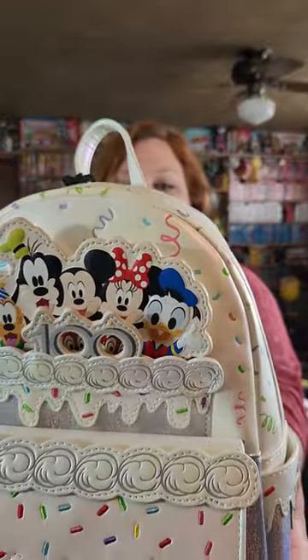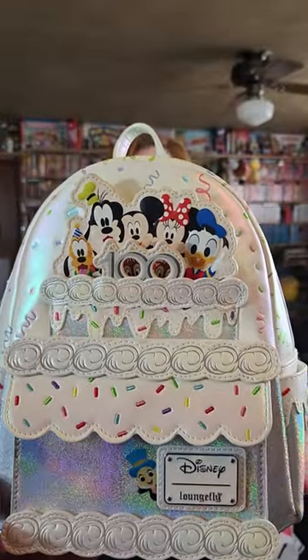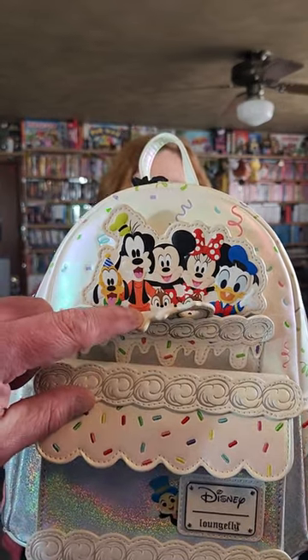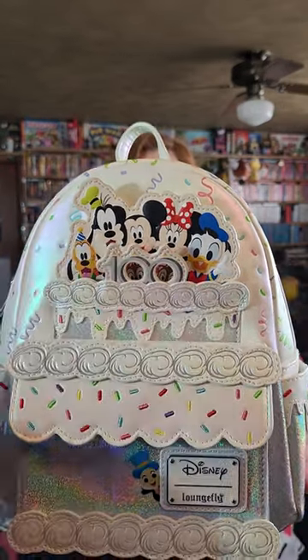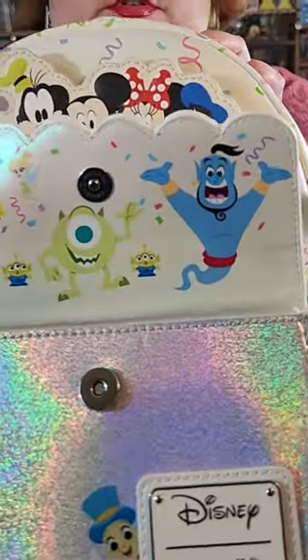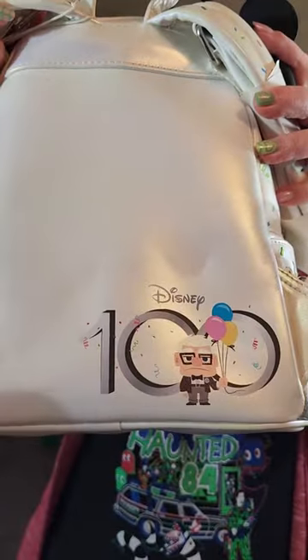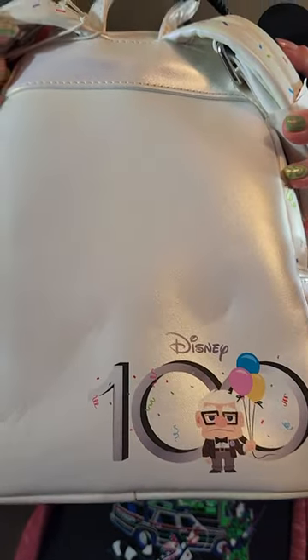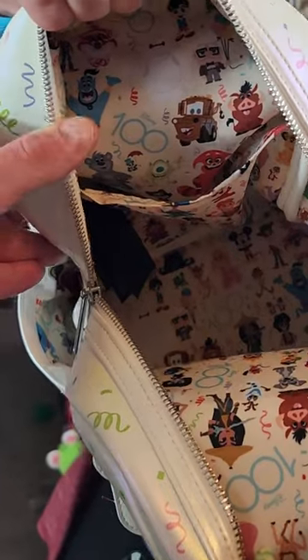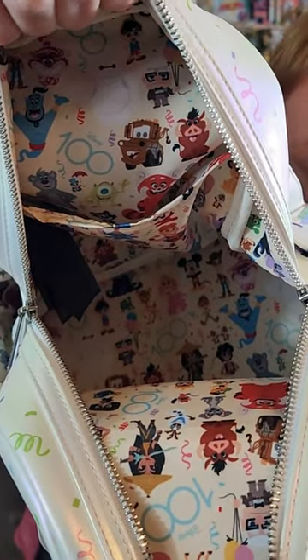It is from Disney's 100th anniversary. I really loved this one because it looked like cake, and it's got some sparkly stuff with little hidden things all over that I thought was really cute. Like, you've got the Sensational Six right here, hidden people in this flap, and on the back you've got the dude from Up. Super cute. And as usual, all of Loungefly has such adorable stuff on the inside.